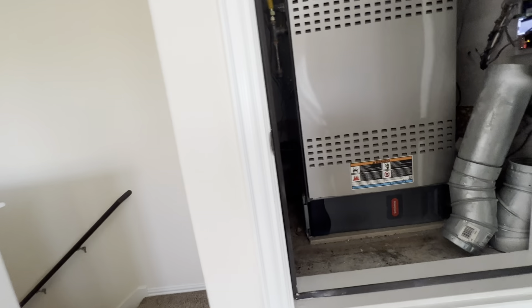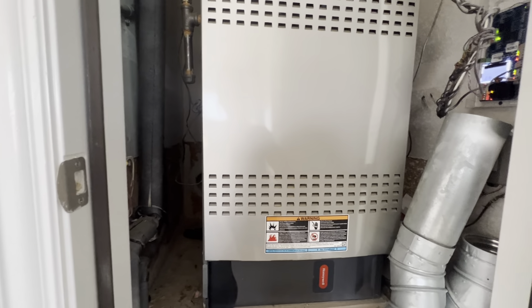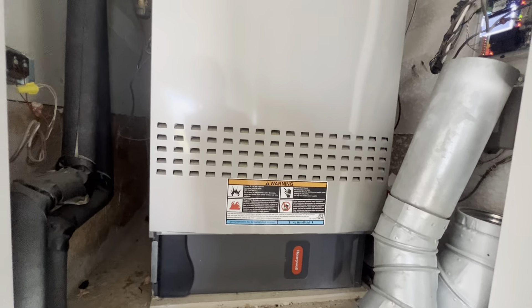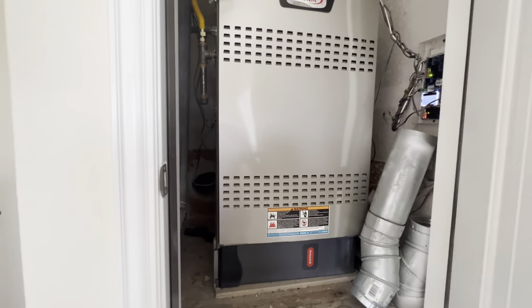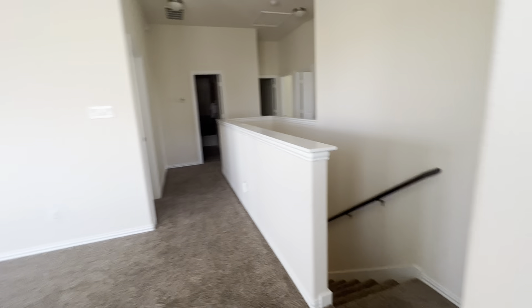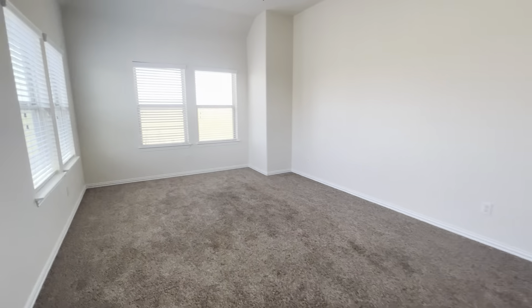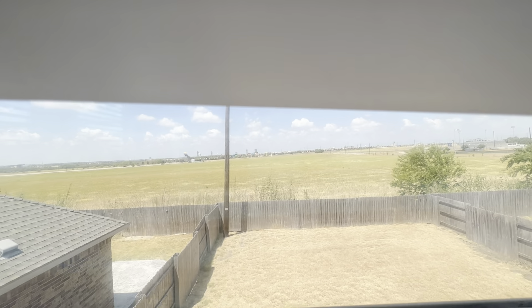Heading upstairs now, and I think it's the same carpet that's in the bedroom going up the stairs. Nice. So you lead up to this additional loft area, similar to the Derby Hill home.